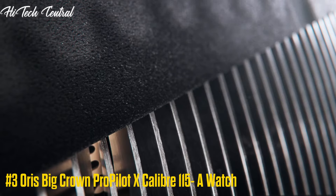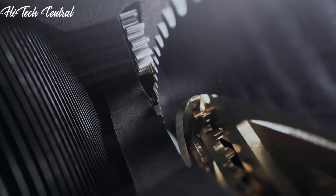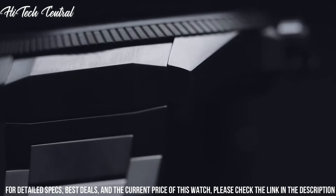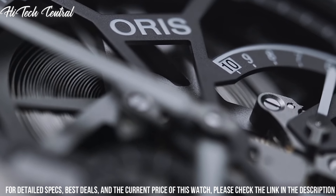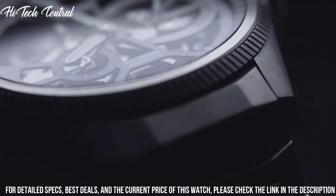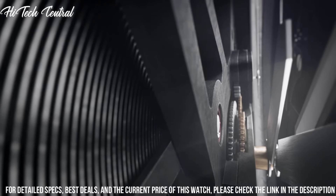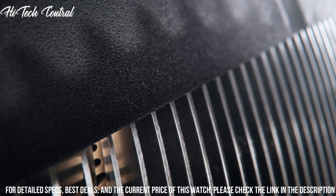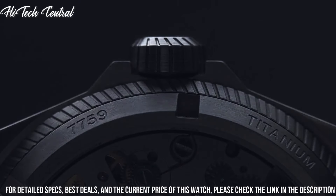Number 3: AORUS Big Crown Pro Pilot Excalibur 115A Watch. Dial type: analog. Two sub-dials displaying small second and power reserve indicator. AORUS Caliber 115 hand-wind movement, containing 38 jewels, beating at 21,600 VPH, with a power reserve of approximately 240 hours. Scratch-resistant sapphire crystal. Screw-down crown. Transparent case back. Round case shape. Case size: 44 mm. Deployment clasp.